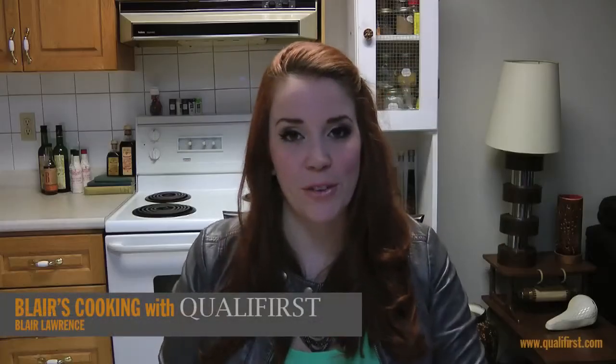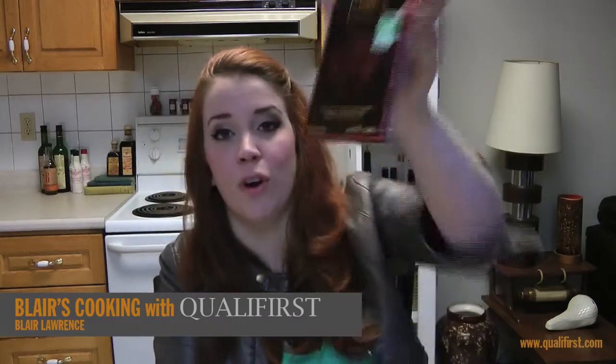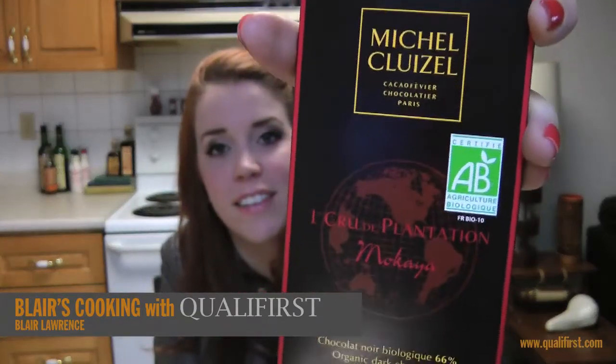Hey, it's Blair Lawrence for Blair's Cooking with Qualifirst. Today I'm talking about Michelle Clazel's Micoya 66% organic dark chocolate. Now this is a really nice dark chocolate — organic certified dark chocolate.